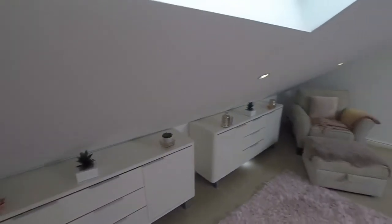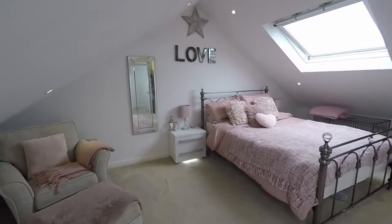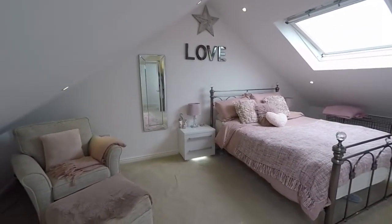So this concludes our video tour. If you're interested in this property, please contact our team today and we look forward to helping you. Thanks for watching.